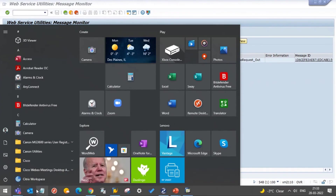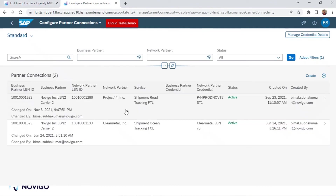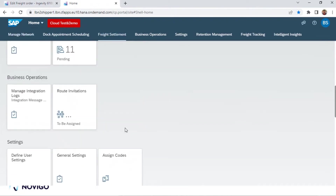Now I will log into LBN. This is the LBN screen where there is something called Configure Partner Connections. There are credentials maintained for a combination of this carrier and Project 44 for a service of Shipment Road Tracking FTL. Based on this combination, it sends messages to the Project 44 system. In this case, it is going to a simulation tool.